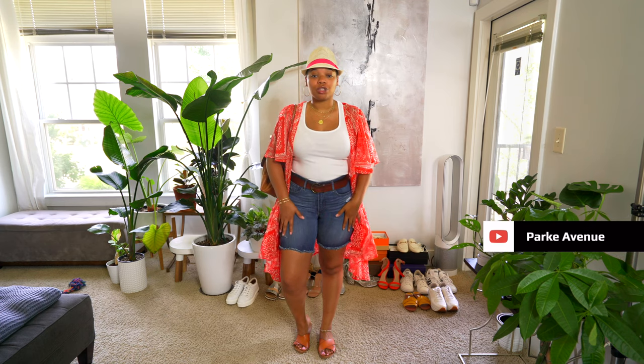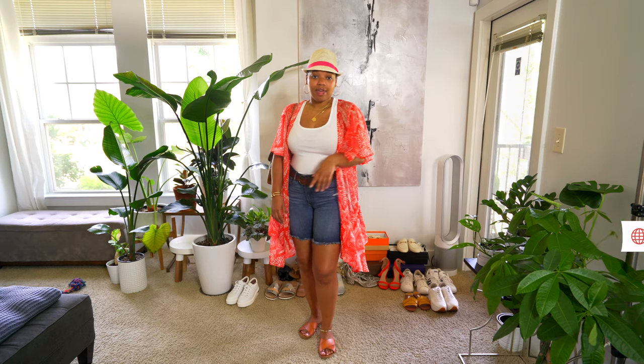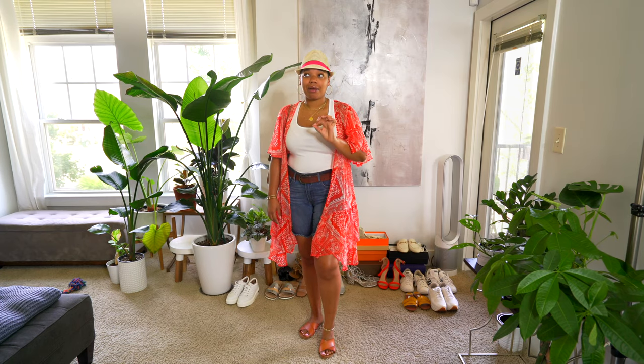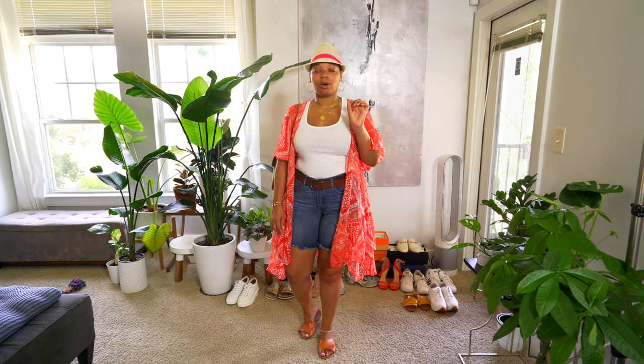Hey guys, happy Monday! Welcome back to my channel — it's time for another outfits of the week. Today is a chill day, I'm off from work, heading out to brunch. I'm wearing this white tank top from Target, these bermuda shorts from Express, shoes from Nordstrom Rack, and this duster also from Nordstrom Rack. If you've been watching from the beginning, last summertime I did a Nordstrom Rack haul and this is a part of it.